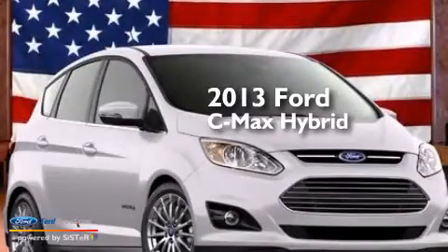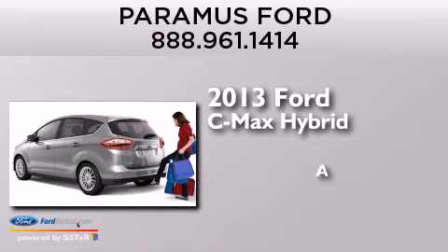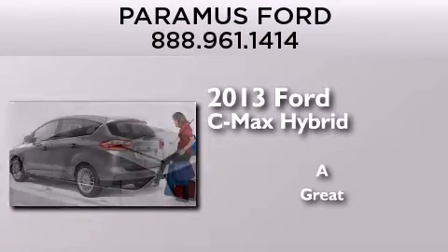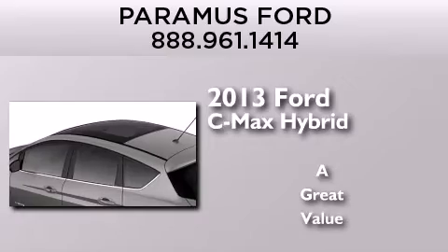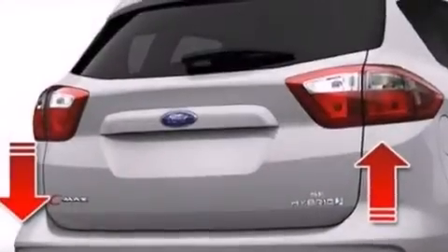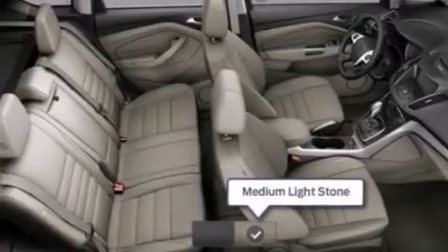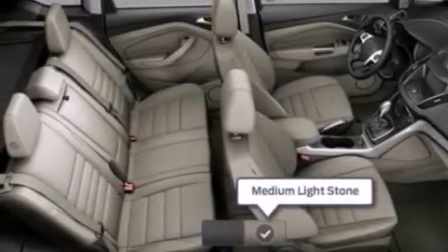This is a brand new 2013 Ford C-Max Hybrid. Its top features include Keyless Ignition, XM Satellite Radio, Aluminum Wheels, and Traction Control and Stability Control Systems.